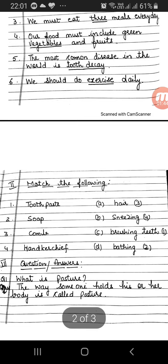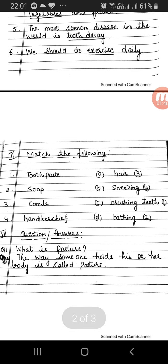Question number 2 — Match the following. Number 1: Toothpaste. 2: Soap. 3: Combs. 4: Handkerchief.